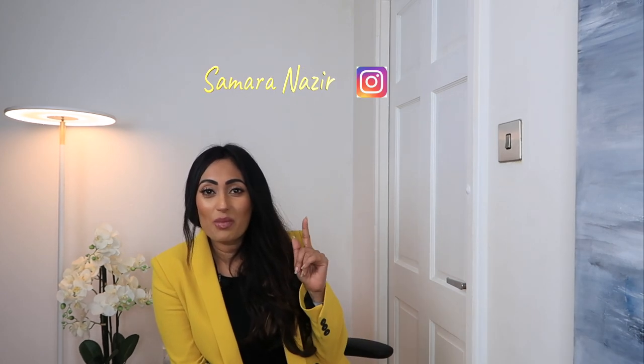Hi everyone, welcome back. If you're new to my channel, hi and hello. I create weekly videos. And if you want to stay connected, be sure to subscribe and press the bell notification so you don't miss out on my videos. And if you wanted to follow me on IG, there's my handle.